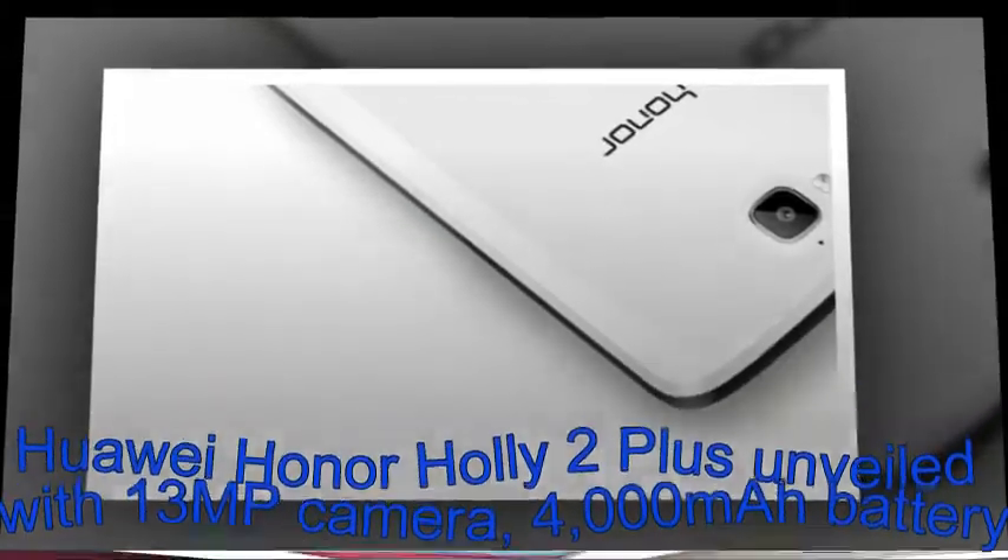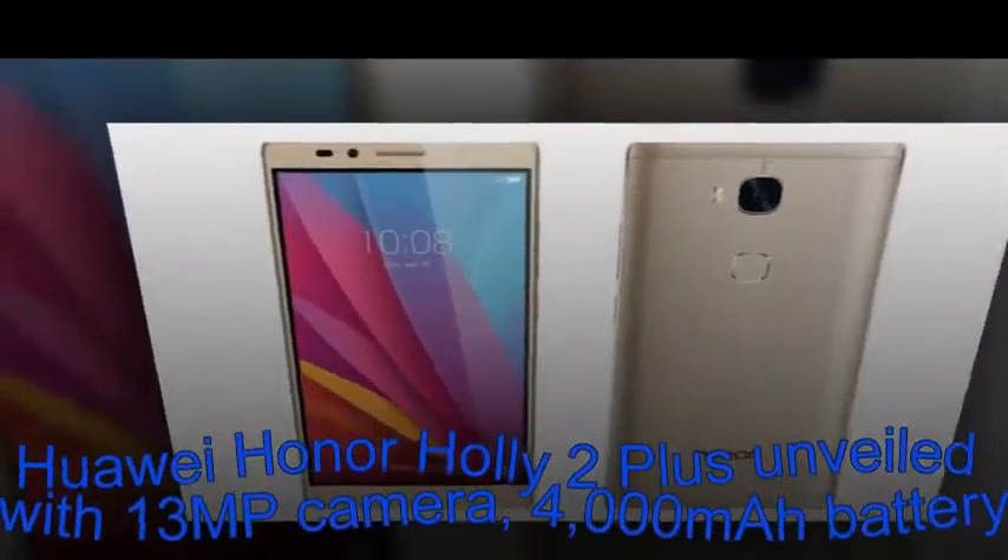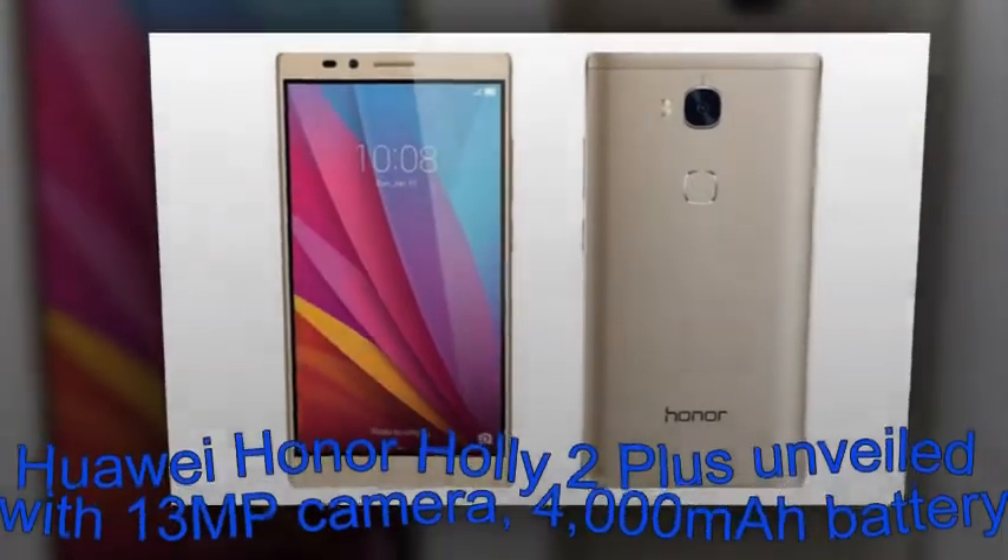Featuring texture design on its back and a polycarbonate body, the Holly 2 Plus offers dual SIM functionality.